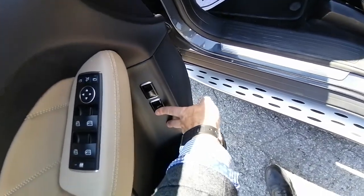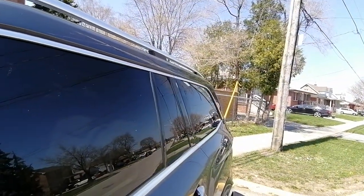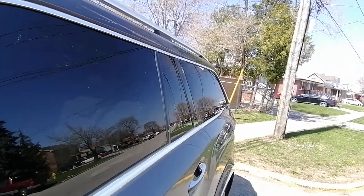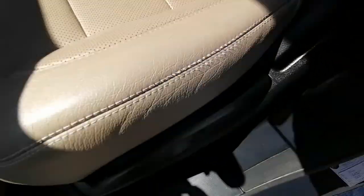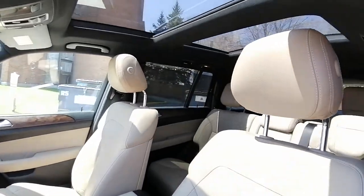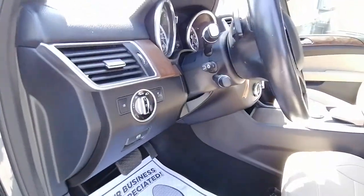There is a panel here that gives you more airflow inside the vehicle and also provides the seven passengers better visibility, comfort, and an open feel. You can see the condition of the driver and passenger seats is excellent.